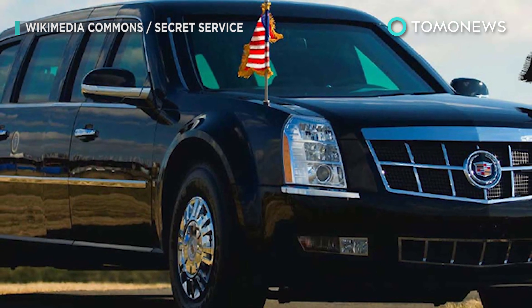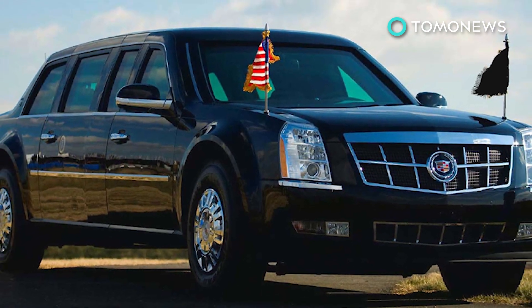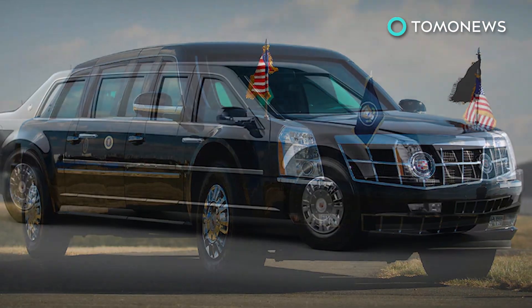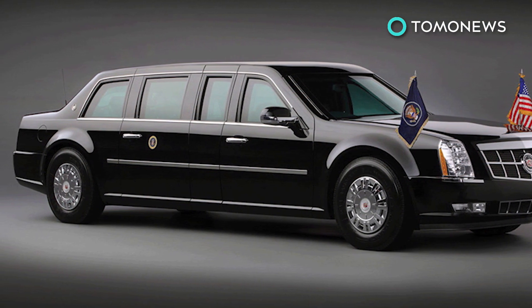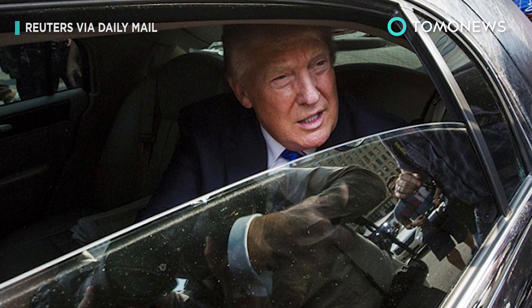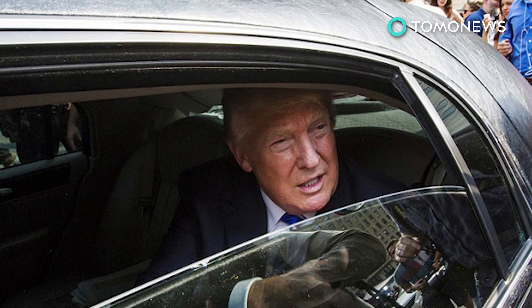The Beast cost about US$1.5 million to build and is part of a fleet of 12 vehicles designed to protect the president. President Trump's new ride was supposed to be ready for his inauguration in January, but for some reason it wasn't. However, the Beast is now just waiting final approval and should be ready to be deployed later this month.